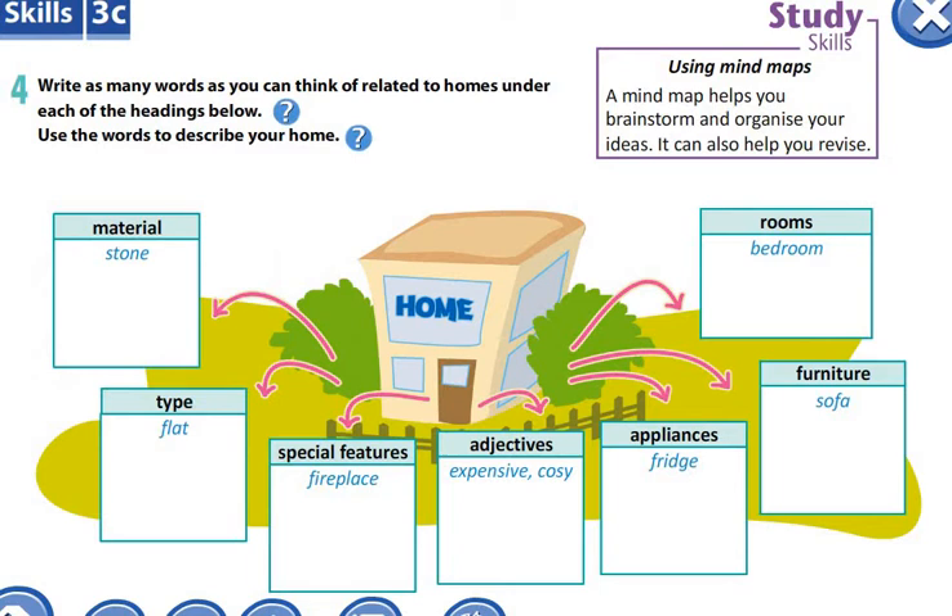Бірінші тапсырма. Төртінші жаттығу. Бұл жаттығуда үйге қатысты барлық сөзді жазуыңыз керек. Первое задание. Упражнение четвертое. В этом упражнении вы должны написать слова, которые относятся к слову дом.